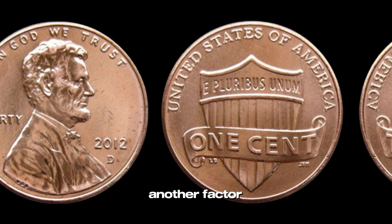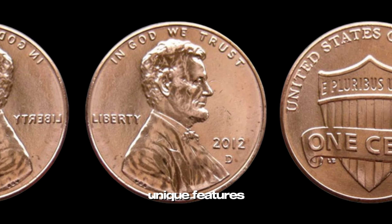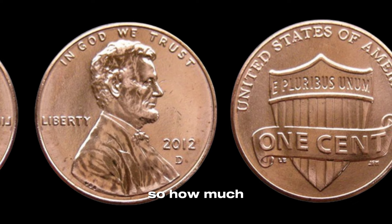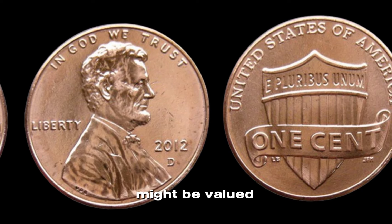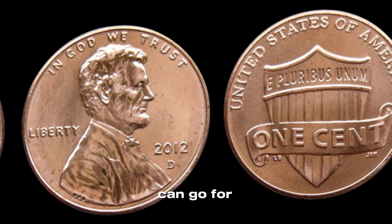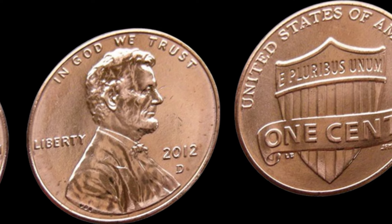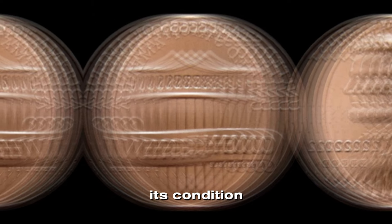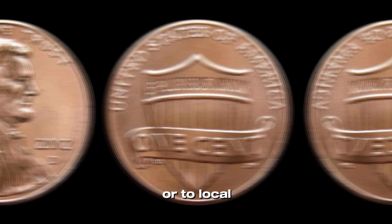One factor is mintage numbers. While the 2012 D penny doesn't have an exceptionally low mintage, certain batches might have unique features — always keep an eye out for any special editions or low production runs that could increase the coin's rarity. In general, a standard 2012 D penny in mint state might be valued at around $0.30 to $1. However, error coins and exceptionally well-preserved specimens can go for much more — some have been known to sell for $10, $20, or even higher at auctions or to avid collectors. Consider getting it graded by a professional service like PCGS or NGC to authenticate its condition and rarity. You can sell your coin at coin shows, through online marketplaces, or to local coin dealers.